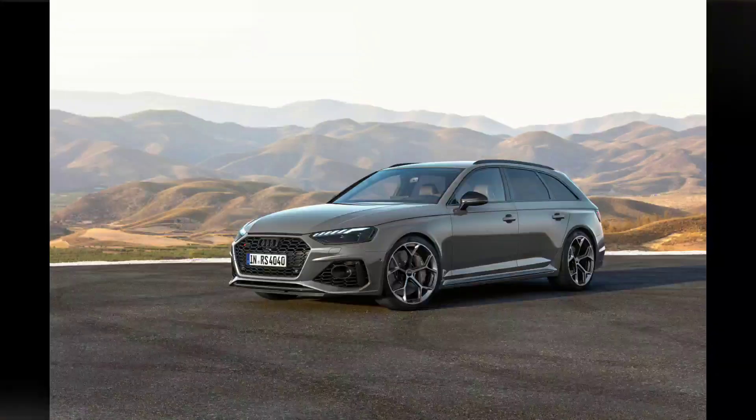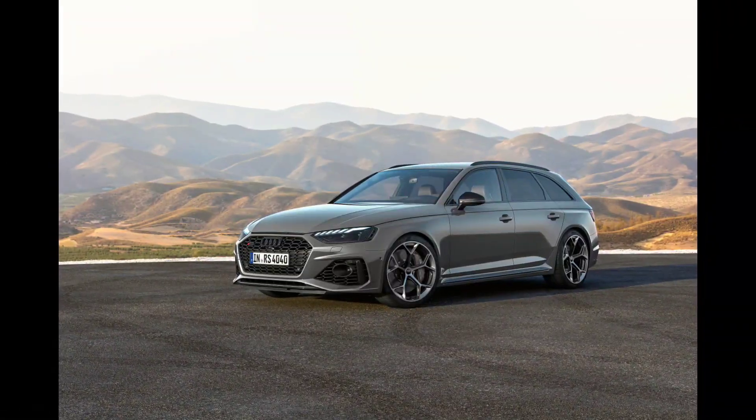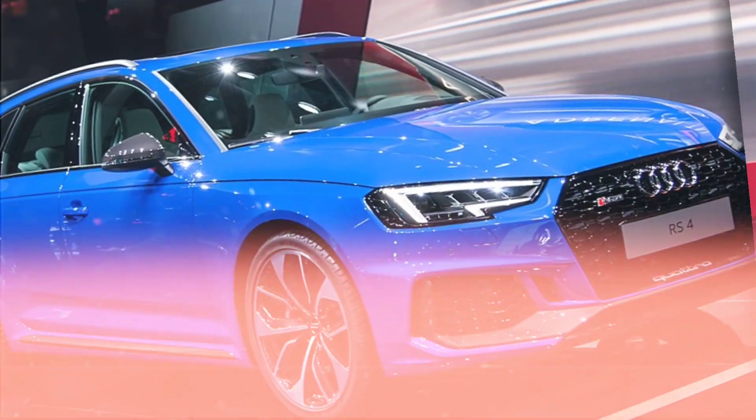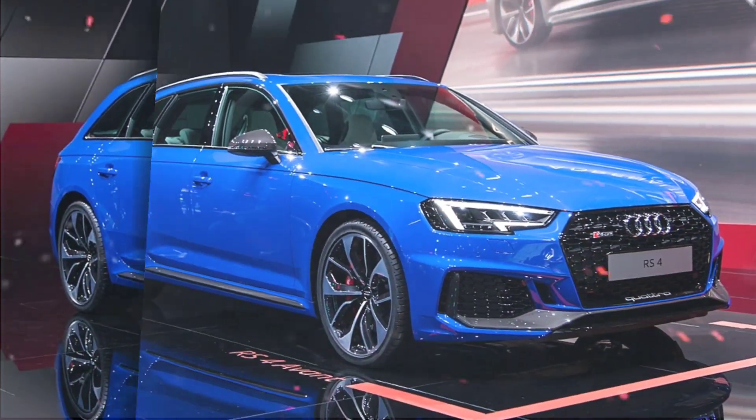Overall, the 2024 Audi RS4 is a great choice for buyers who want a high-performance wagon that is also luxurious and practical. It is a car that can do it all.